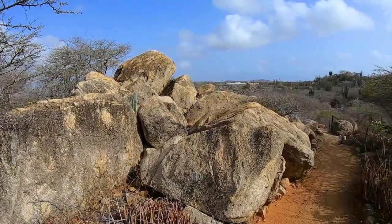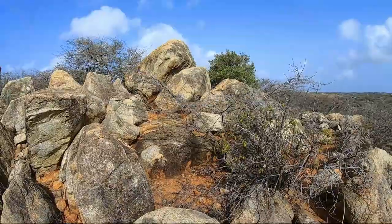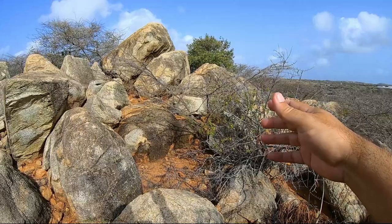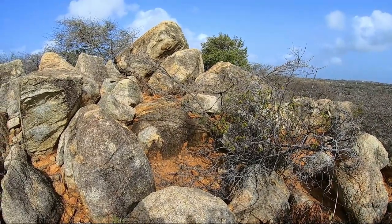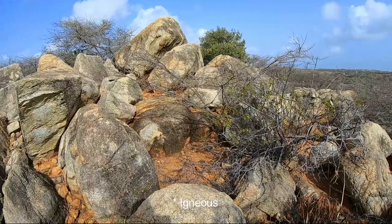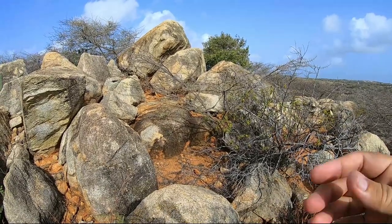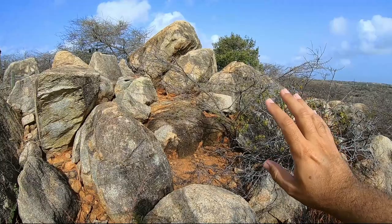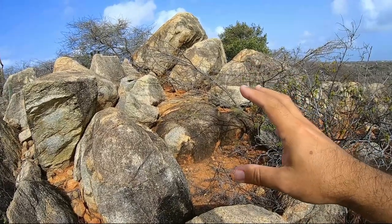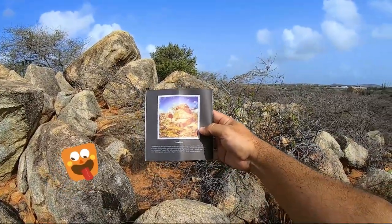There are some large boulders here. Throughout the Aruban landscape, tonalite rocks like these are found and they seem to have fallen out of nowhere. The tonalite is an igneous rock that is formed by the cooling and hardening of magma — the volcano pushed these rocks up from deep within a volcanic fold in the earth. Subsequently water, wind, and sun formed this rock into its present shape. And in case you think I'm really smart — I just read it from a booklet!